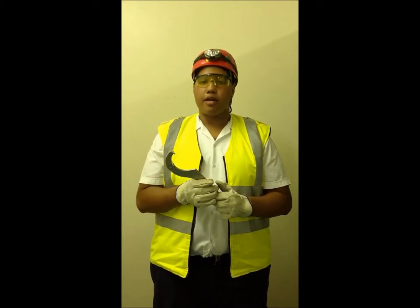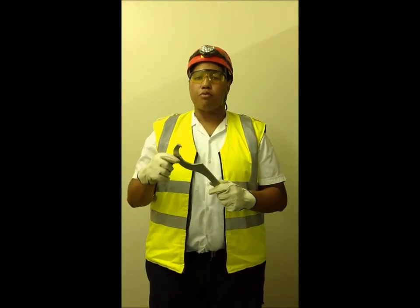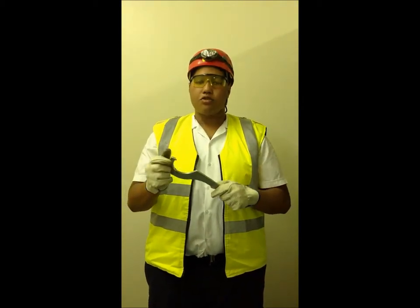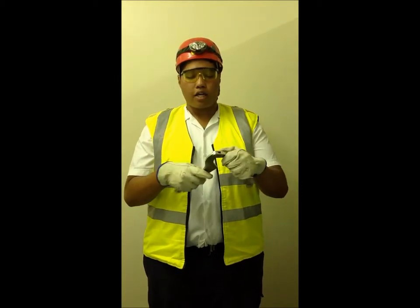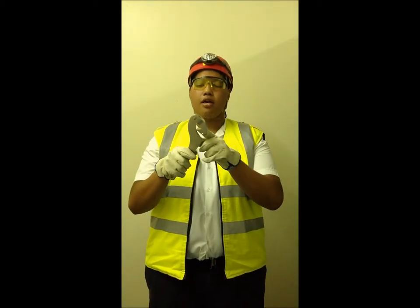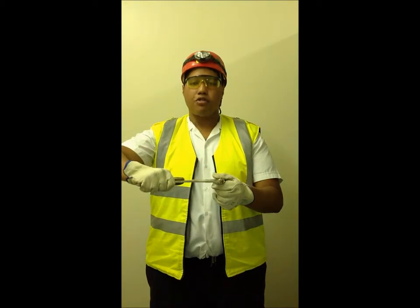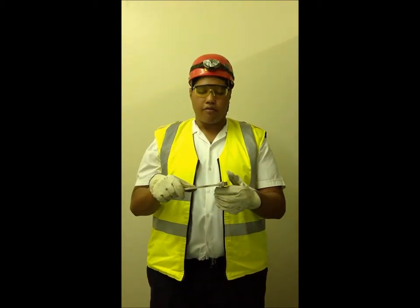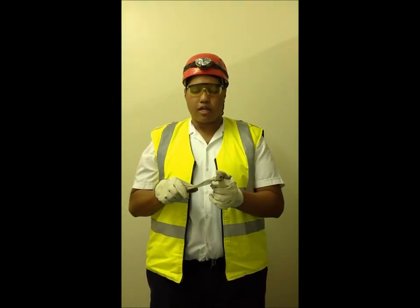What we have here is a C-spanner. It has a sickle-shaped head with the top of the head being movable. This is used to turn nuts and bolts out of objects. The top part can move down where you can get a firm grip around the object, and then once you have a firm grip, apply force and turn at a 90 degree angle to the object itself. This will cause the object to be loosened and eventually come out.